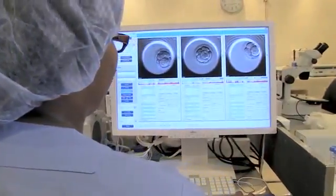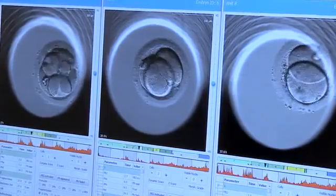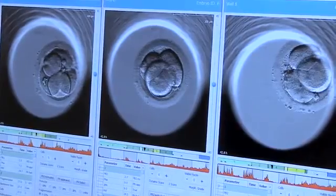We now understand that human embryos need to look a certain way at a very specific time, and if they do not look that way they are unlikely to be normal. So for the first time we have the ability to look at the full cycle and choose the exact embryos that we would like to transfer, and those embryos should ostensibly be normal because they developed according to an absolutely normal timeline.